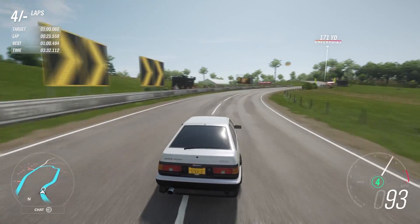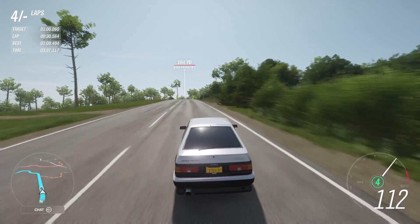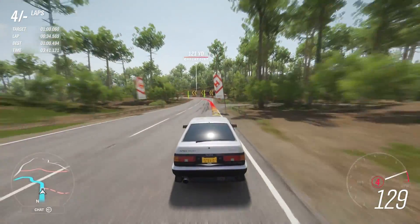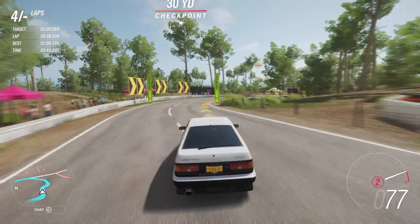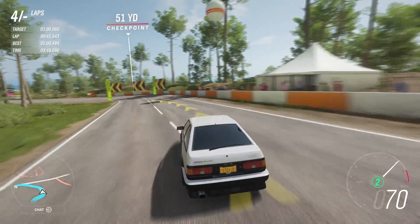I want to say thank you so much to Z for making the paint jobs for me. We did this pretty much in the last 24 hours, but they're very clean. You've got an option of orange, which is usually my favorite color, but I also wanted to switch it up — the white I feel like goes perfectly with the AE86.